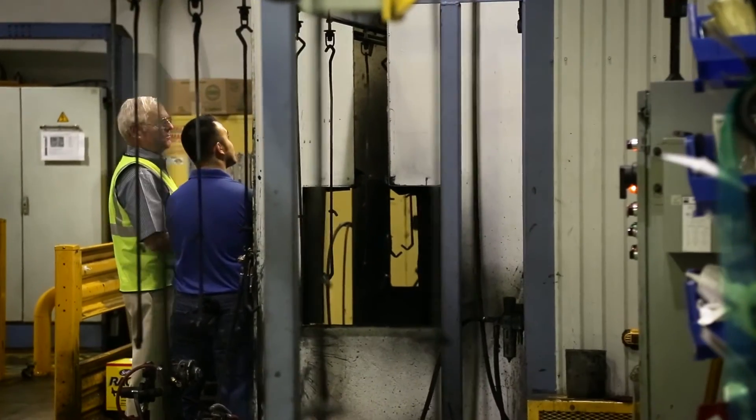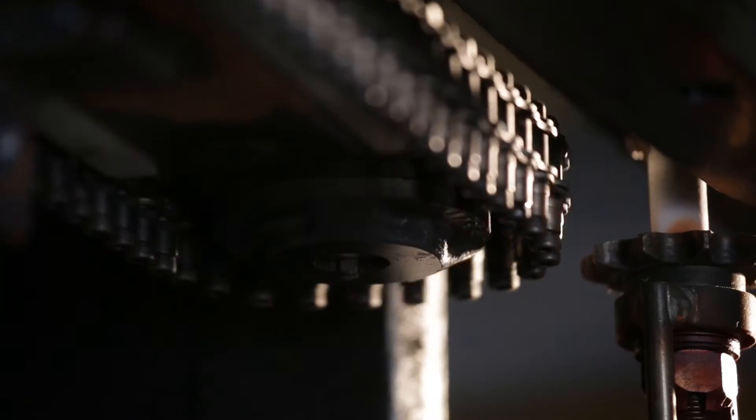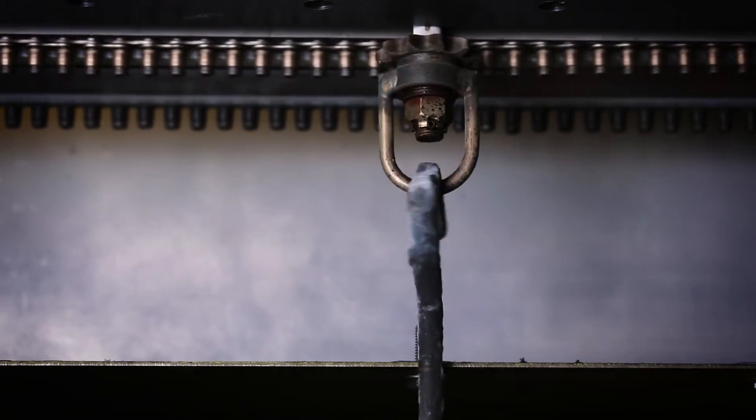Traditional powered rotators incorporate two chains that are permanently fixed to the conveyor track. But our new design utilizes only one chain sprocket set, reducing cost while allowing speed and reversibility.